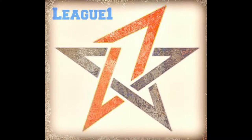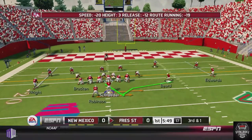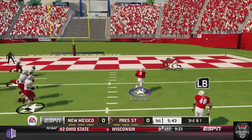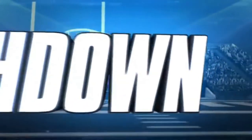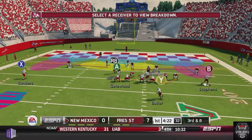Ladies and gentlemen, we have the highlights for the Fresno State-New Mexico game. After a great return by Stewart, on Fresno State's opening drive, Shorter's going to fake the option, keep it himself, and with a nice cut move goes 15 yards for a touchdown to give Fresno State an early 7-0 lead over New Mexico.